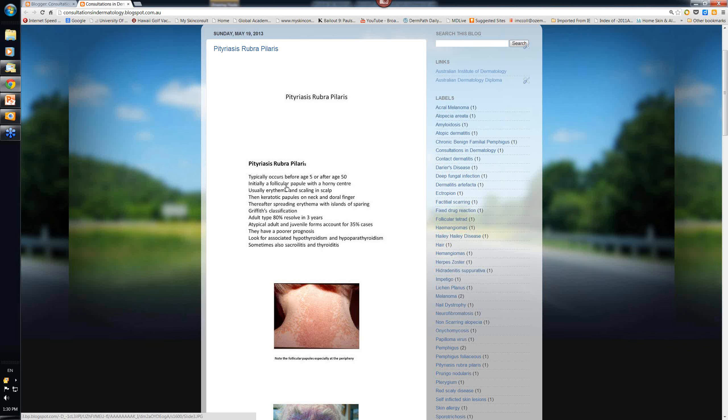When it begins, it begins with a follicular papule with a horny keratin center, and it usually also begins with redness and some scaling in the scalp. These keratotic papules can also be seen on the side of the neck and on the back of the fingers.